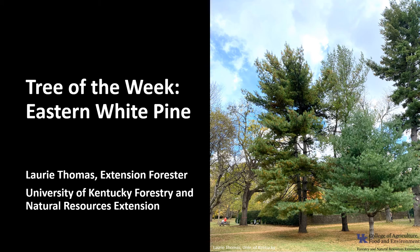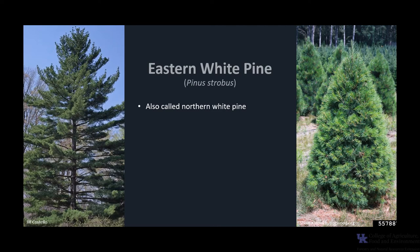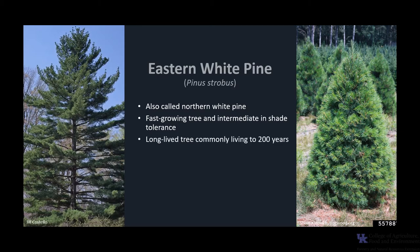I'm Laurie Thomas with the University of Kentucky Forestry and Natural Resource Extension, and I'm here with the tree of the week: the Eastern White Pine. Eastern White Pine, Pinus strobus, is a valuable and versatile conifer, also called northern white pine. White pine is a fast-growing tree that's intermediate in shade tolerance, and is considered a relatively long-lived tree, commonly living to 200 years with about 450 maximum years of age.